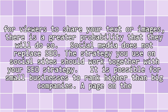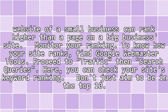It is possible for small businesses to rank higher than big companies. A page on the website of a small business can rank higher than a page on a big business site.